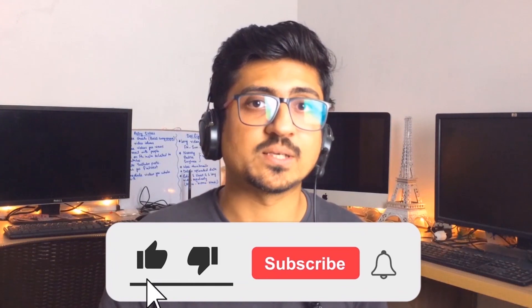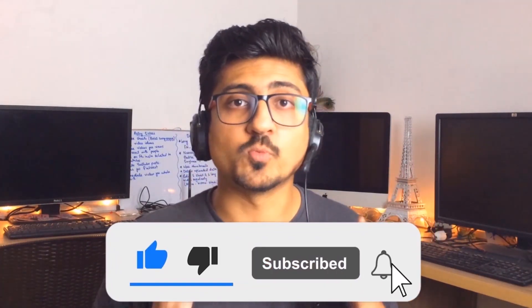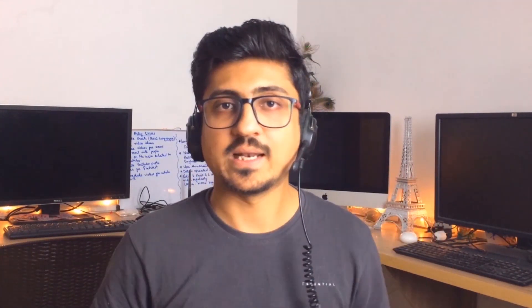That's it for today. I hope you enjoyed the video and learned something great. If you find my content informative and helpful, make sure to like the video and subscribe to the channel so you can watch more videos like this in future. See you in the next video — take care, bye!